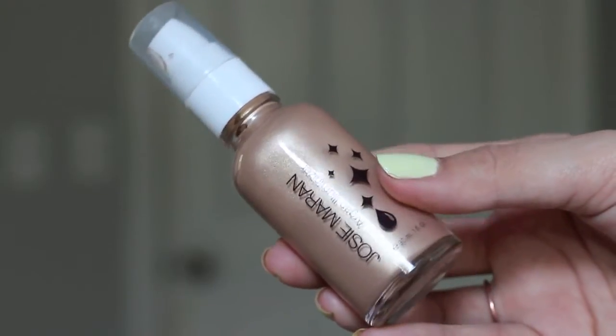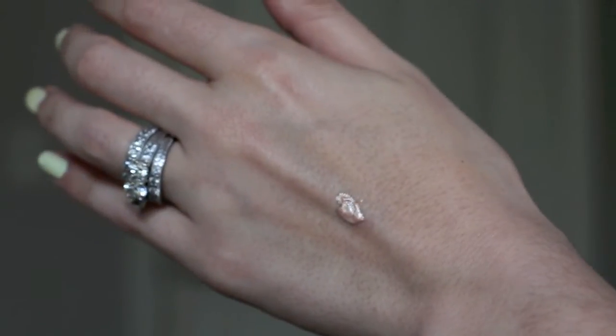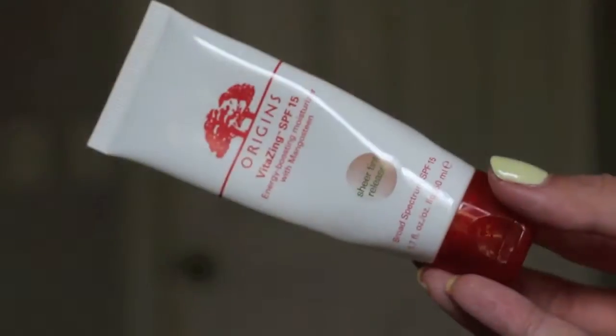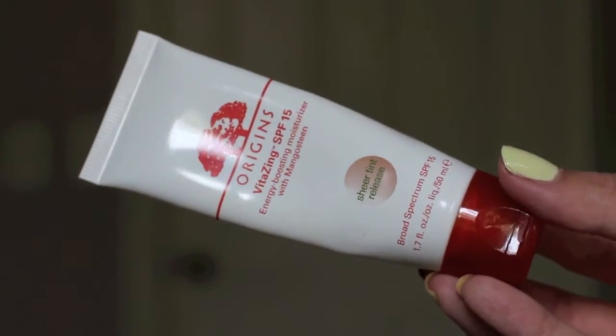If I'm not going to be wearing makeup for the day, sometimes I'll mix in a little bit of the Josie Maran Argan Illuminizer into my moisturizer. By mixing the two I get this dewy mix that gives a more illuminated effect to my face, so I feel like I can skip makeup, especially in the summer. Otherwise, I'll go for the Origins Vita Zinc SPF 15, which is a tinted moisturizer that evens out skin tone and makes your face look like you're wearing makeup without really wearing makeup.